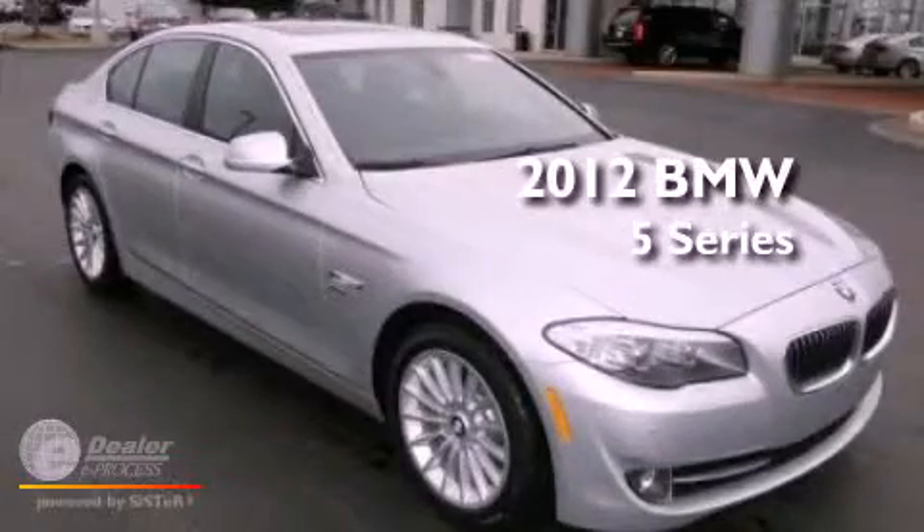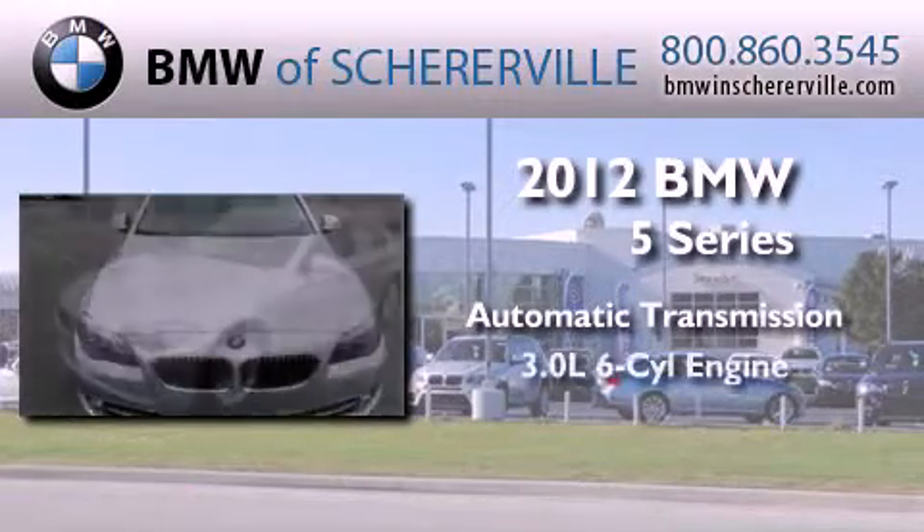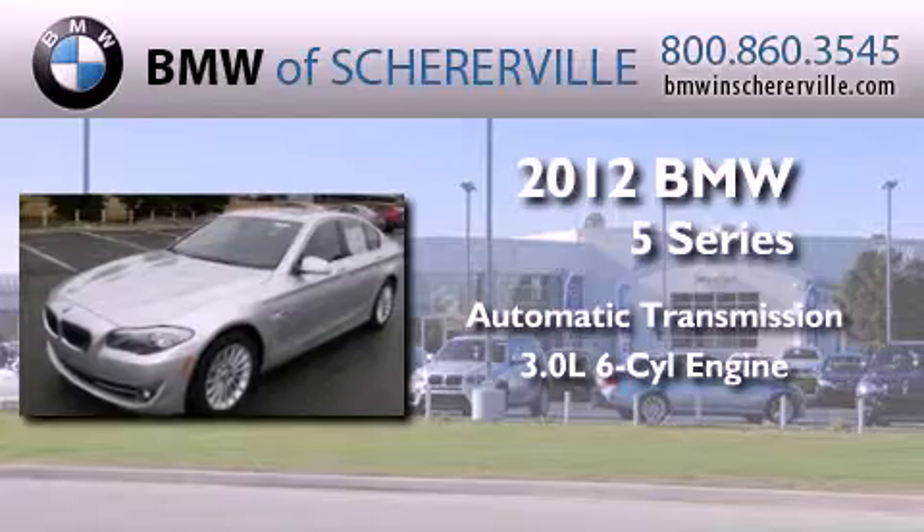This is a 2012 BMW 5 Series. This car has an automatic transmission and a 3.0 liter inline six-cylinder engine.